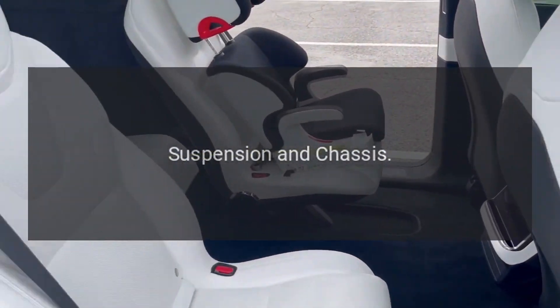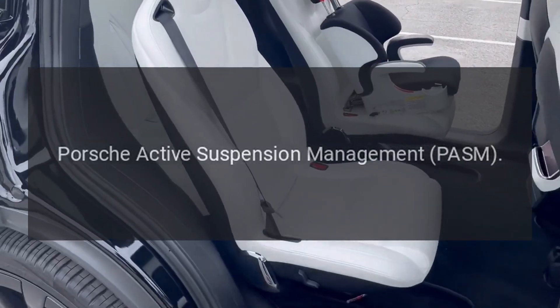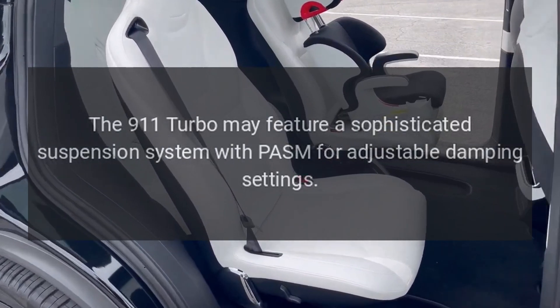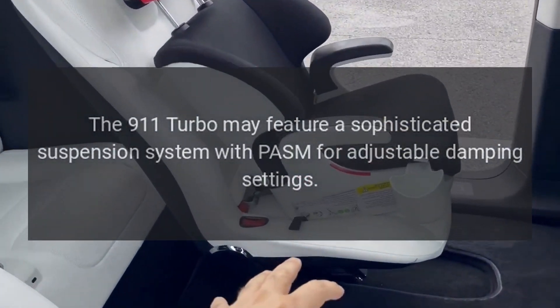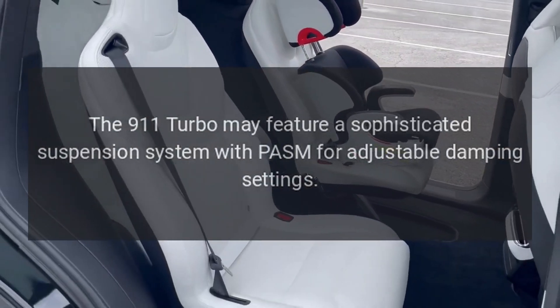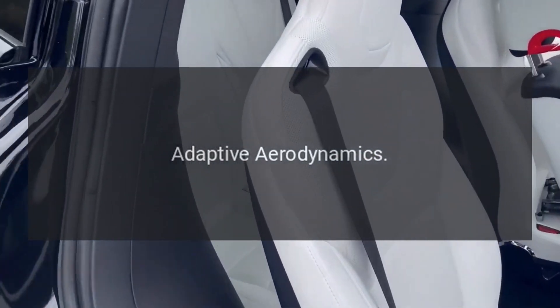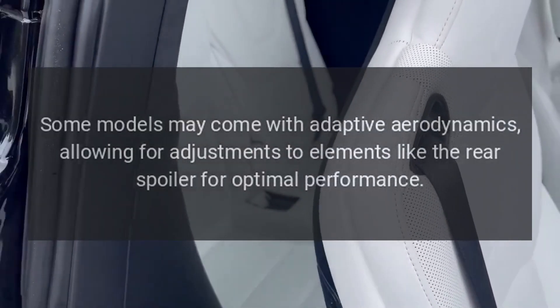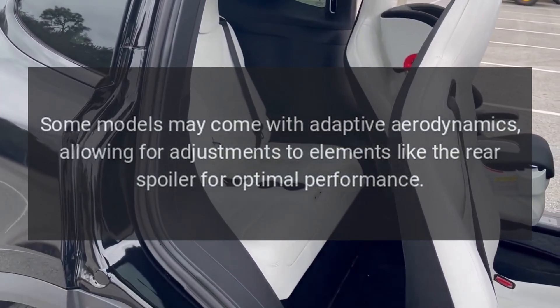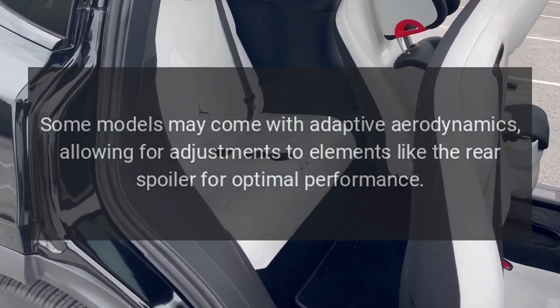Suspension and Chassis — Porsche Active Suspension Management (PASM): The 911 Turbo may feature a sophisticated suspension system with PASM for adjustable damping settings. Adaptive Aerodynamics: Some models may come with adaptive aerodynamics, allowing for adjustments to elements like the rear spoiler for optimal performance.